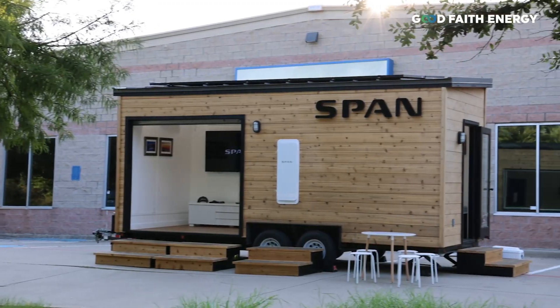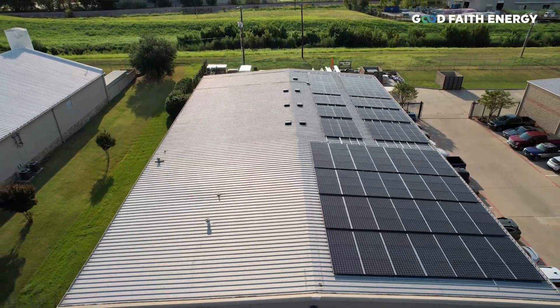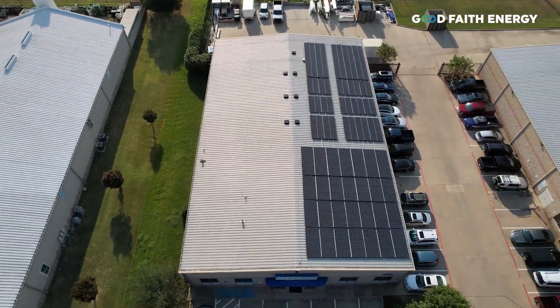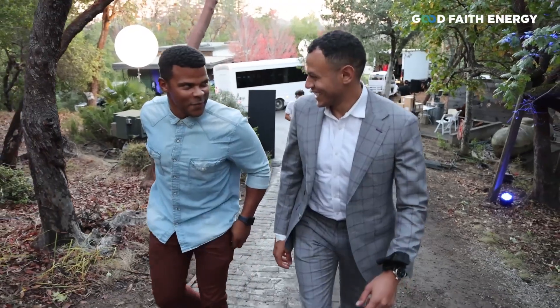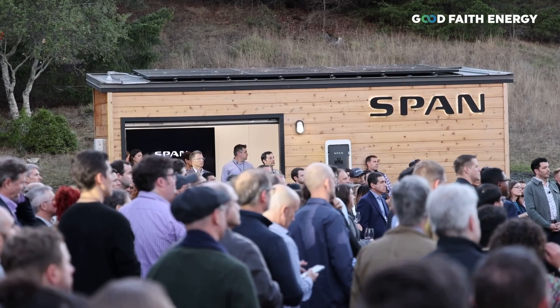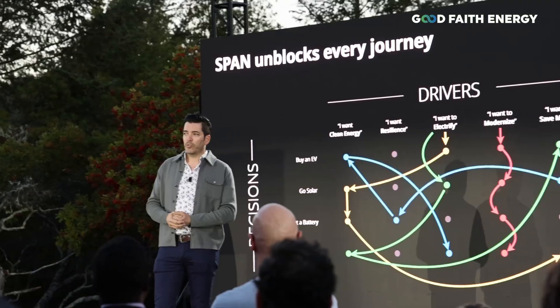I don't just love SPAN because it's an important product in the lineup that we sell — I'm actually a customer as well. I highly recommend SPAN on every home, with or without solar and storage. This is a game-changing product that revolutionizes the way we run our home and actually adds some pretty amazing aesthetics to your garage.